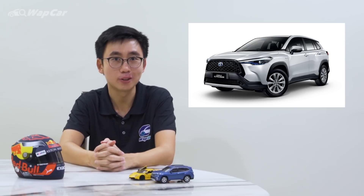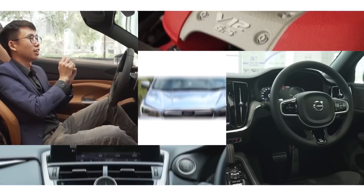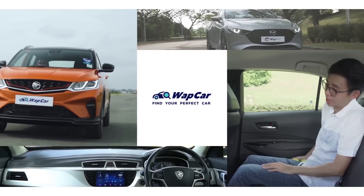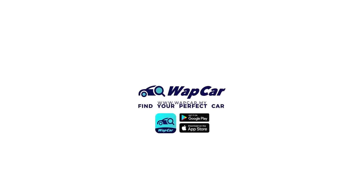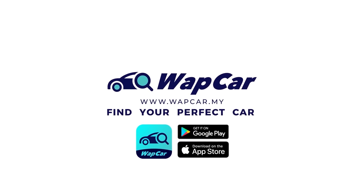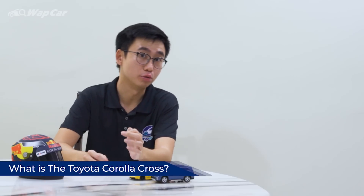Here's everything that you need to know about Toyota's upcoming SUV. The Toyota Corolla Cross is a Honda HR-V, Mazda CX-3, and Subaru XV rival in the SUV segment.